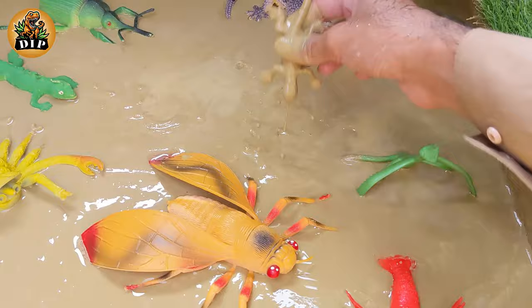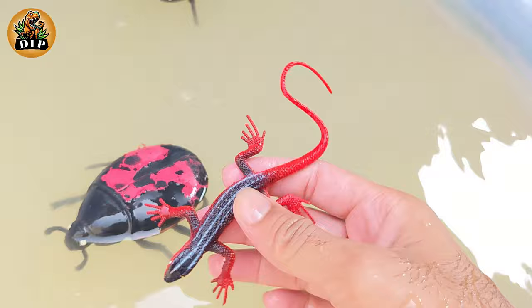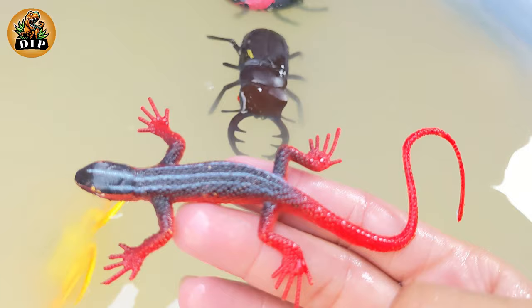And our next animal is red-head lizard. Agama is a genus of small to moderate-sized, long-tailed insectivorous old-world lizards. The genus Agama includes at least 37 species in Africa, especially sub-Saharan Africa.